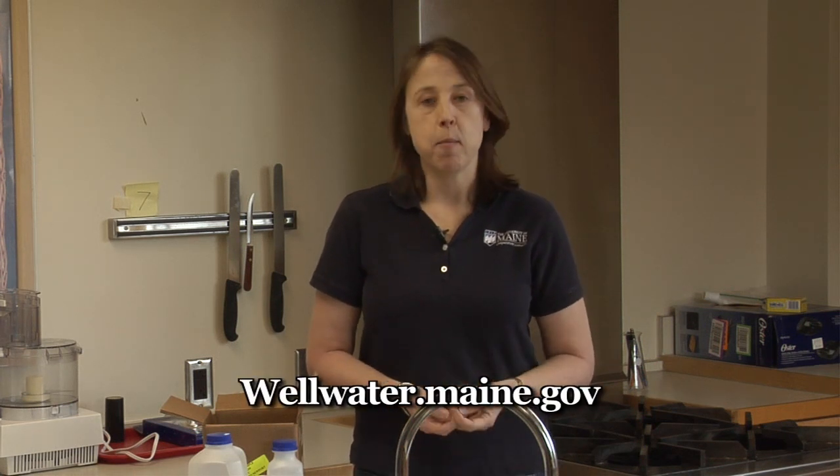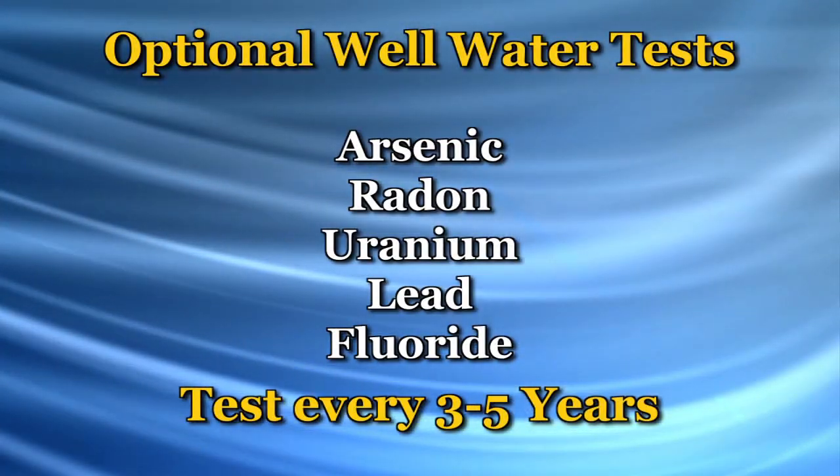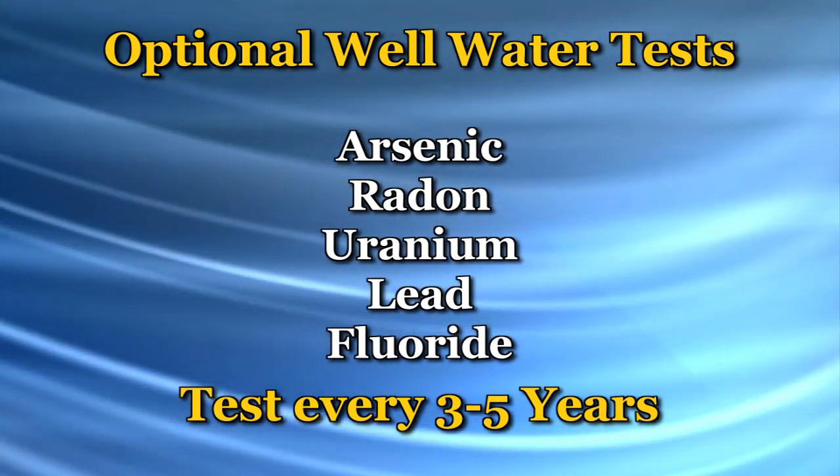Once you've determined which laboratory you want to use, think about what additional tests might be appropriate for you. In addition to the bacteria, nitrate, and nitrite tests that are required, the Maine Center for Disease Control recommends that everyone in Maine on a private well test that well for arsenic, radon, uranium, lead, and fluoride every three to five years.